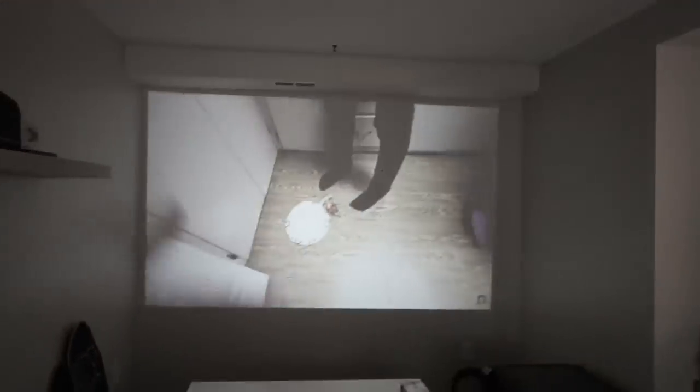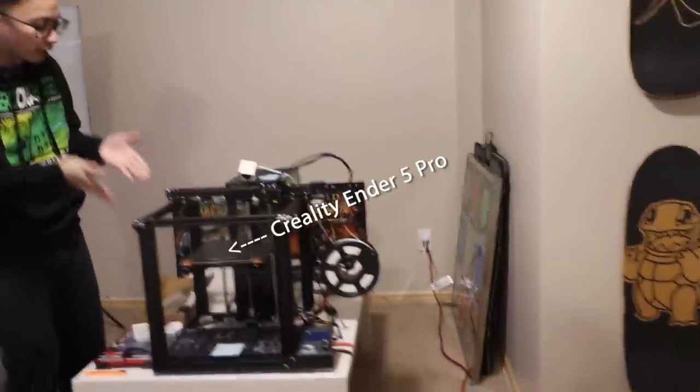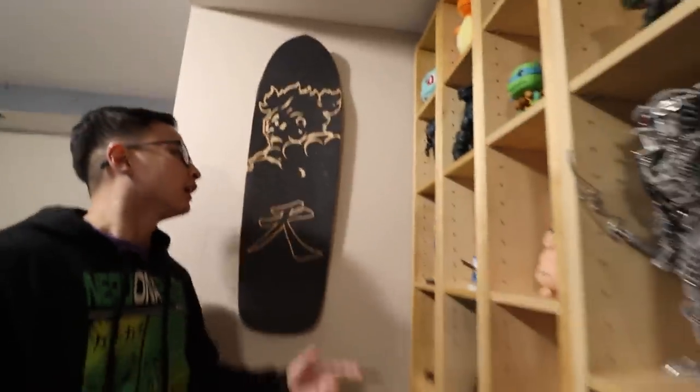We'll start on this side of the basement. Initially I envisioned it being like a theater area because we have this big wall back here. I'm either going to do that or turn this whole section into a green screen area where I can have the walls and floor as green screen. I haven't decided yet. For now it's just the space that I use my 3D printer in.